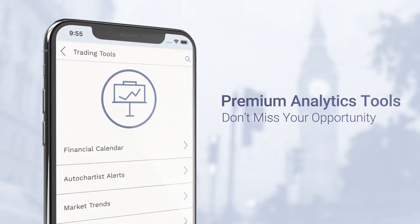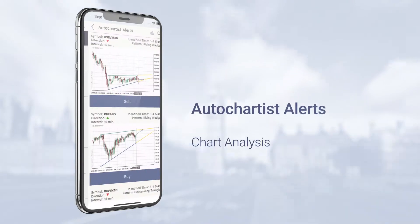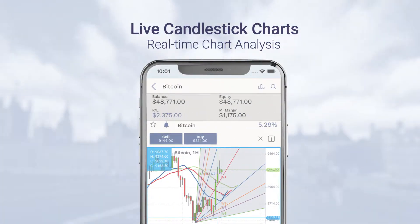Our professional trading tools will provide you the best analytics, so you won't miss any market opportunity. For analysis, use the economic calendar, auto chartist alerts, market trends, live candlestick charts, and much more.